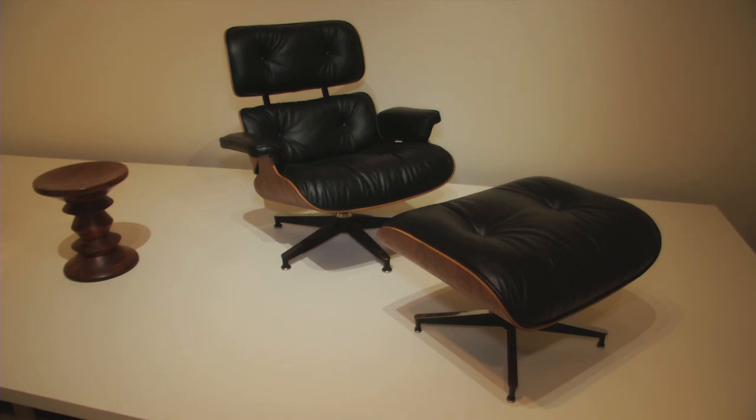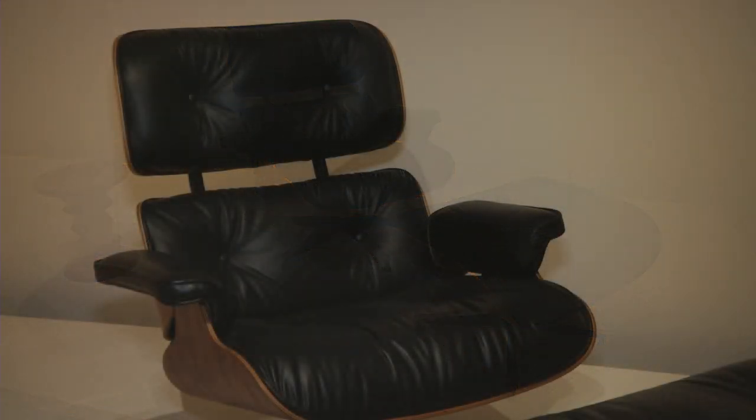The Eames chair and Ottoman is probably the most iconic piece of mid-century American art and design. It was designed by the husband and wife team of Charles and Ray Eames, and their credo was 'the best for the most for the least' — they really tried to come up with the best design for the most amount of people for the least amount of money.